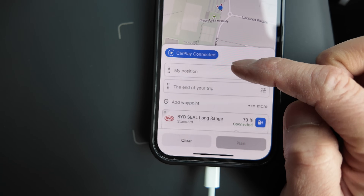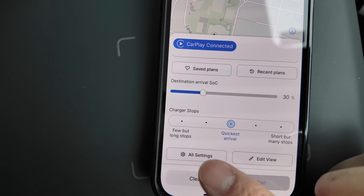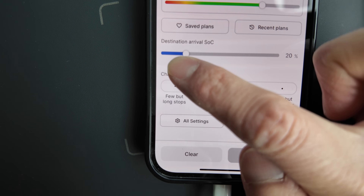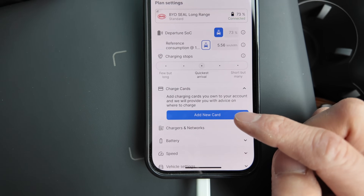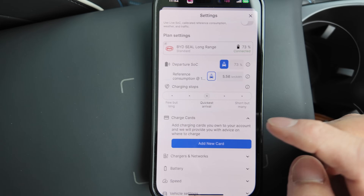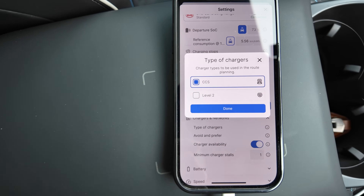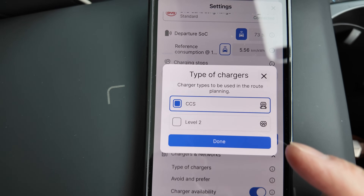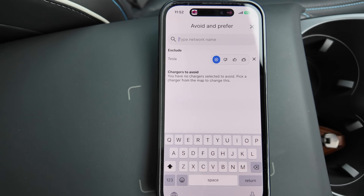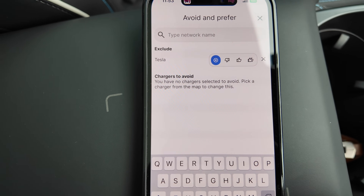Before setting our first trip, let's look at more settings. You can adjust whether you want fewer but longer stops or short but many stops. You can also adjust your destination arrival state of charge — play it safe with more charge, or arrive with as little as 20%. You can add a charge card and select local providers. You can adjust the type of chargers to use — the BYD Seal uses CCS, so for fast charging on the road you'd pick CCS, or level 2 if you have more time. You can also avoid certain chargers — for example, early BYD Seals and Atto 3s aren't yet compatible with V3/V4 Tesla Superchargers, so you can exclude those.